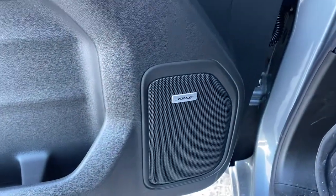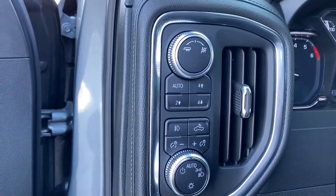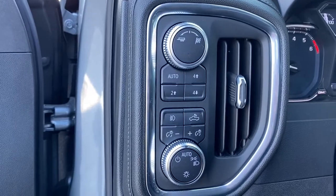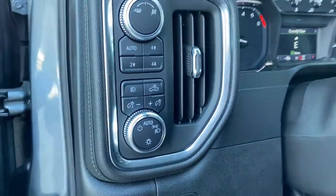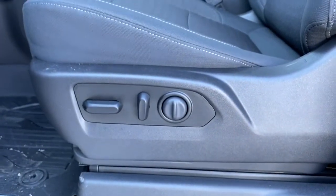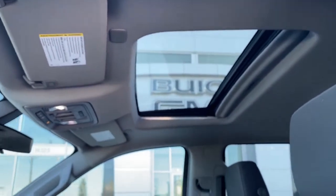Here we've got our premium Bose sound system. Up above we've got our trailer mode, sport mode, two-wheel drive, four-wheel drive, and some interior light buttons and dials. Down below we've got our power adjustable driver's seat with lumbar support, and up above our power sunroof.